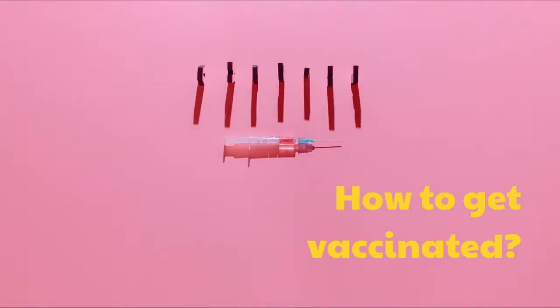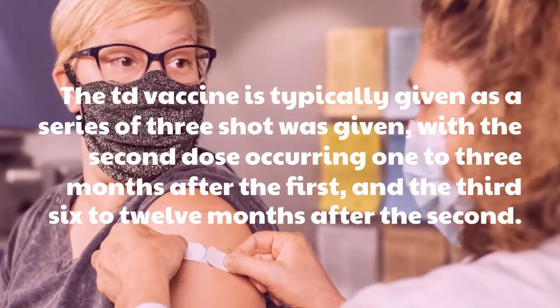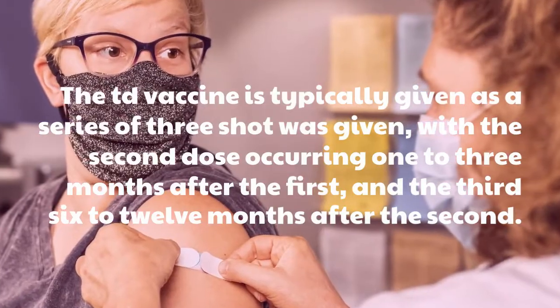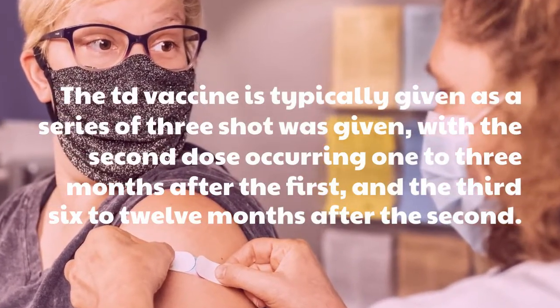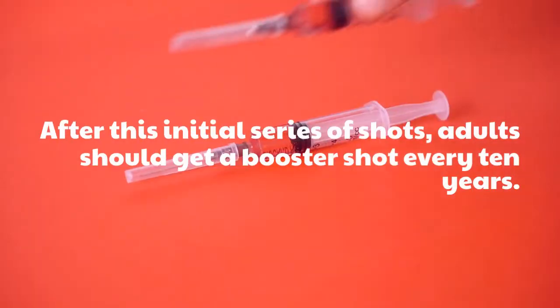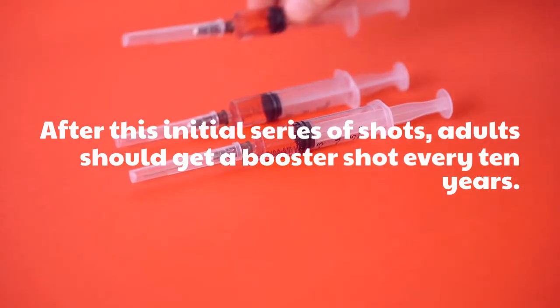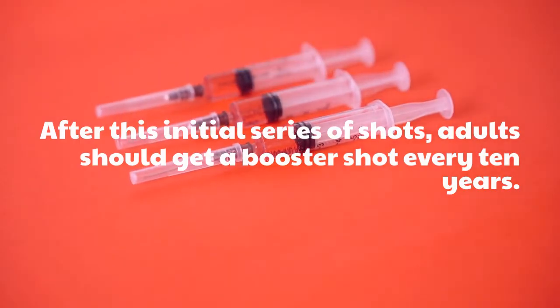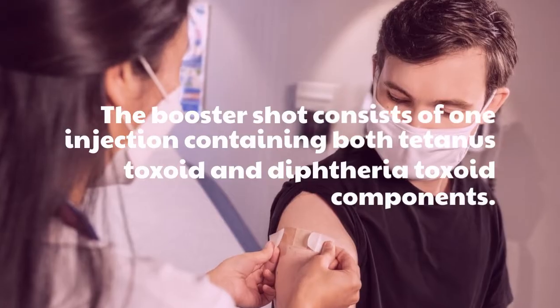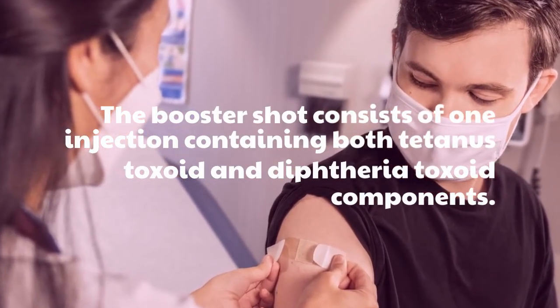How to get vaccinated. The TD vaccine is typically given as a series of three shots, with the second dose occurring 1 to 3 months after the first, and the third 6 to 12 months after the second. After this initial series of shots, adults should get a booster shot every 10 years. The booster shot consists of one injection containing both tetanus toxoid and diphtheria toxoid components.